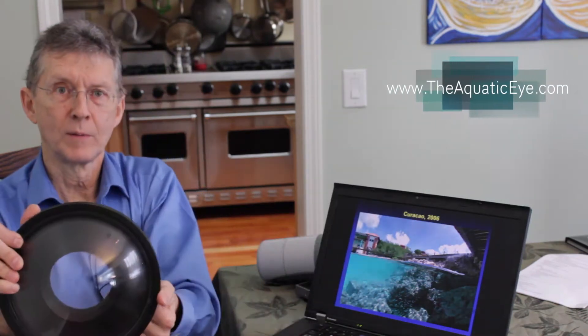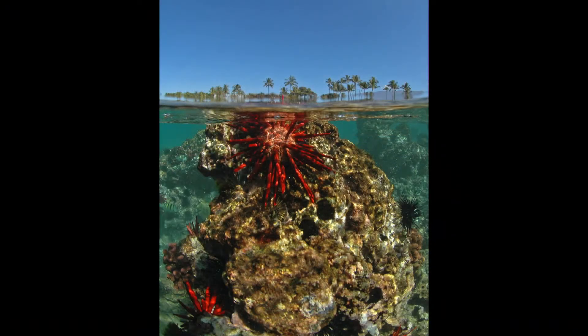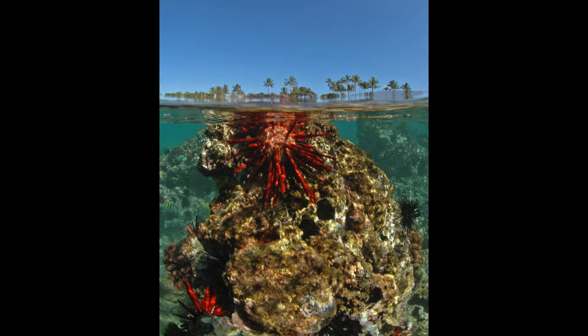We can do split levels if we have a wide angle lens with a dome port. We can be partly under the water and take a picture of what's going on underwater and topside at the same time. This can be a little challenging with lighting, and we'll discuss it in more detail in subsequent videos. You can see things happening at two different levels simultaneously — like a sea urchin underwater with palm trees and sky in the background.